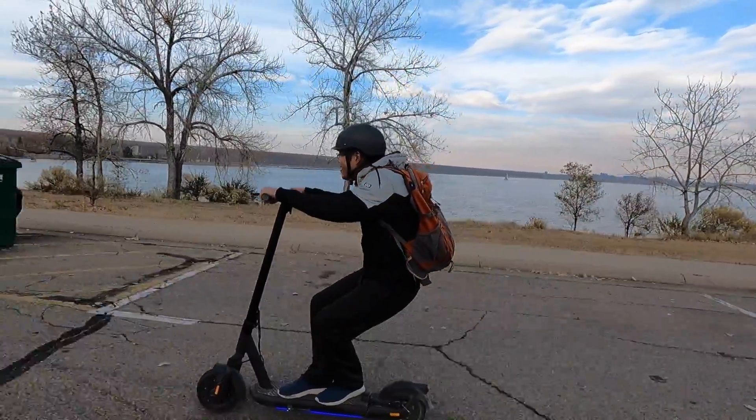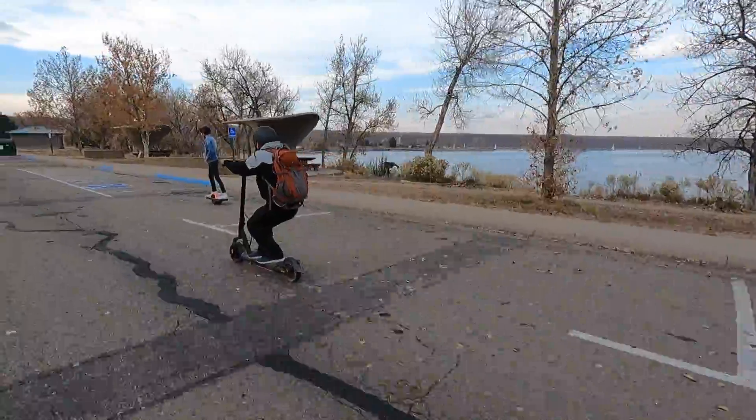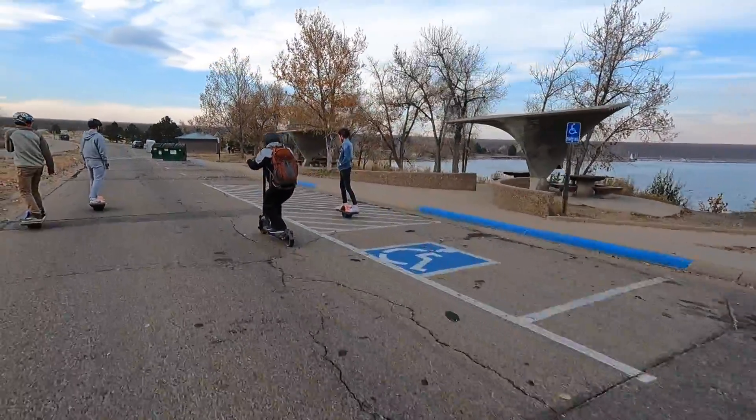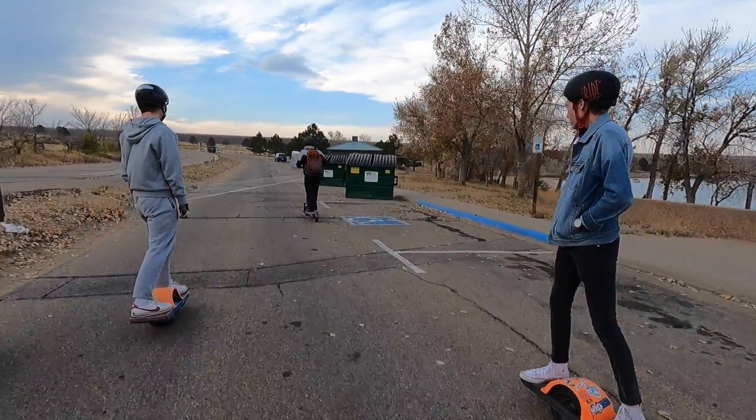In this video, we're going to take this scooter on a range test to see if it lives up to its lofty claims of 59 miles advertised range. I'll also talk about why believing in advertised range can disappoint consumers, and I'll announce the winners of some of my recent giveaways.